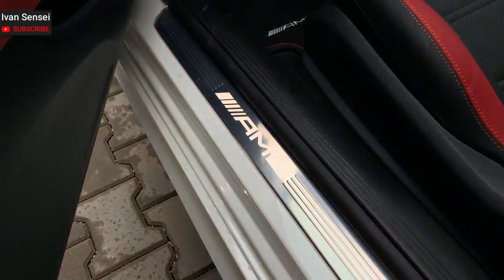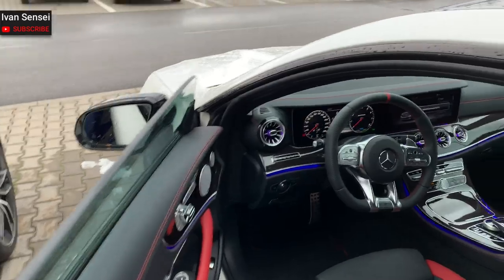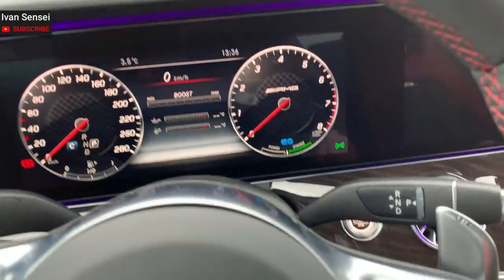Illuminated door panels — really looks great. I'm going to hop inside because it's cold here, and I'm going to start the car.